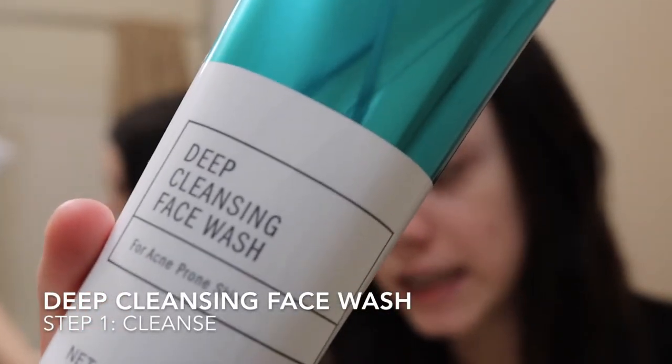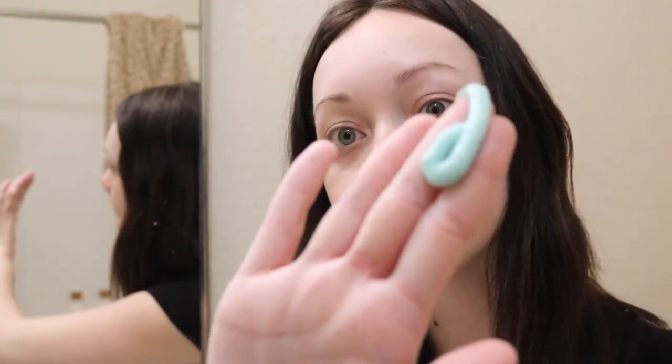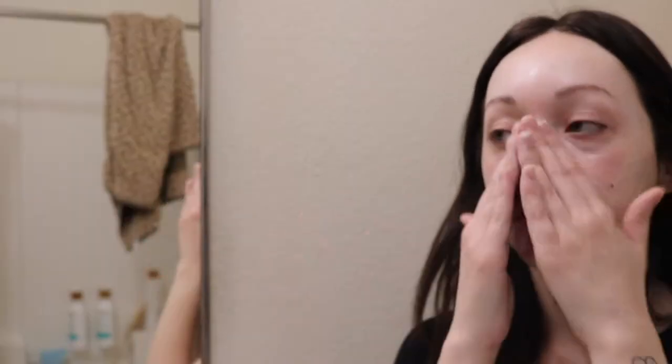We are first going to start off with the deep cleansing face wash. It comes out like this. This has little tiny exfoliating beads in here, so I'm just going to apply this all over my face and massage it into my skin for the next one to two minutes and then gently wash this off afterwards. This is good to use morning and night. Alright, once we have massaged that fully into the face, I'm going to go ahead and wash it off and then move on to the next step.